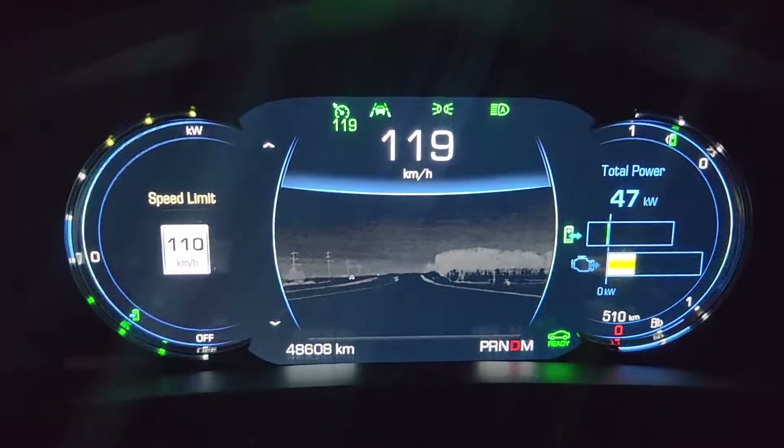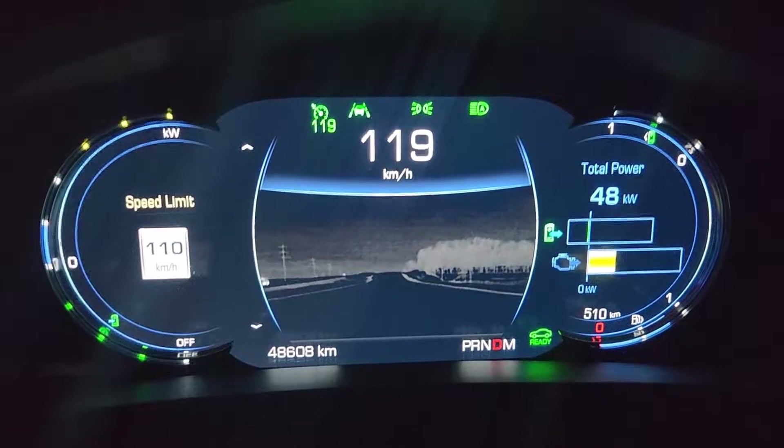So that is Cadillac night vision, which is available on the CT6, the Cadillac Escalade, and other Cadillacs.